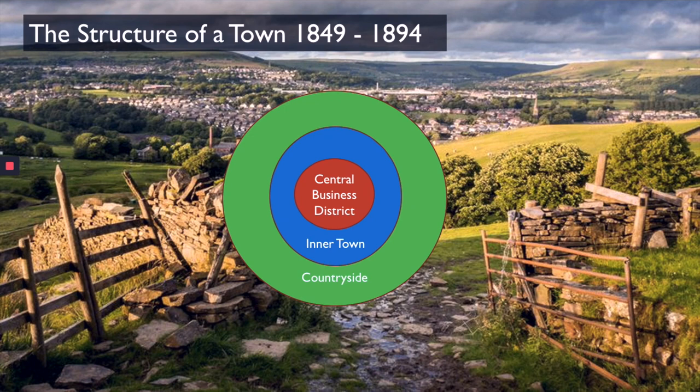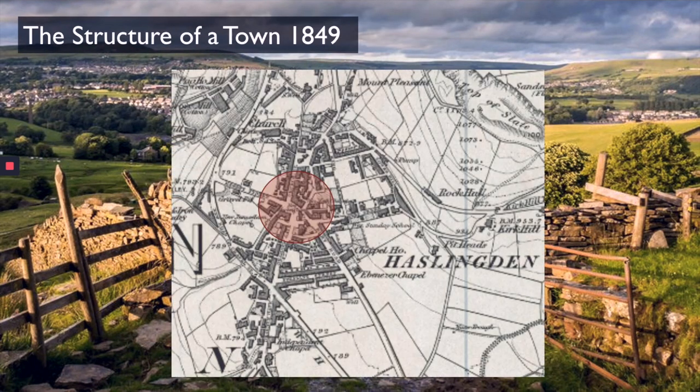Let's look at how this appeared in Haslingden. In 1849, the central business district of Haslingden had Market Square right in the middle where all the roads meet, with shops, a post office, a police station, a bank — all the amenities you need to survive in the town. Outside the central business district was the inner town — all residential buildings, all your houses. People had easy access to the central business district and were also within close walking distance of the mills on the outskirts of the town.